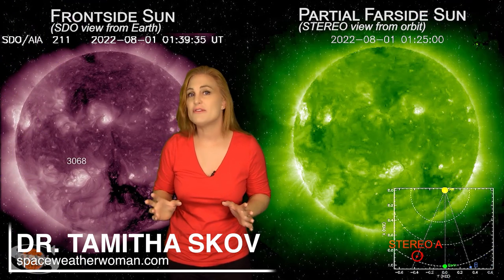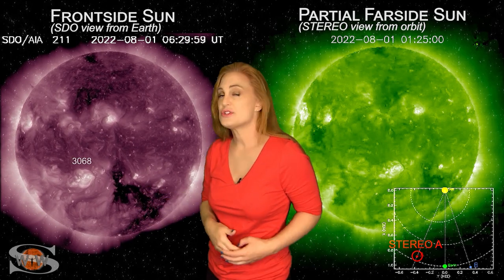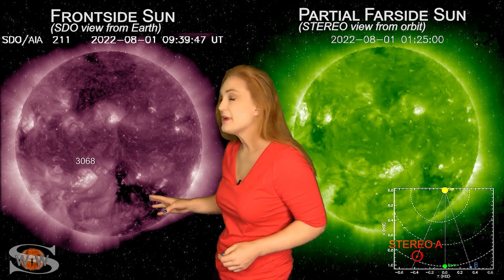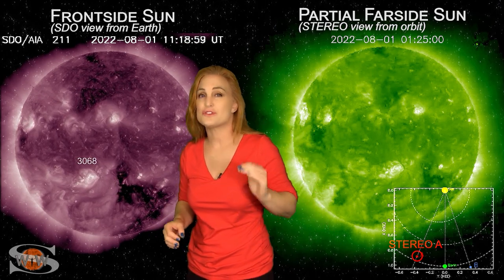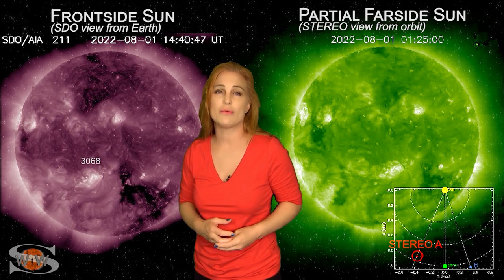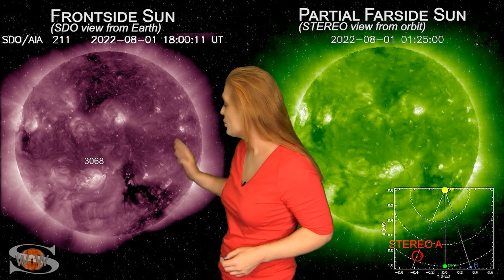Space weather this week is a bit of a mixed bag. As we take a look at the earth-facing disc, you can see the big player is in the south — this is Region 3068, and it is an M-flare player. However, it hasn't been launching any real big flares, just kind of touching the hairy edge of M-class, so we haven't been getting any big radio blackouts or any big solar storms being launched from this region.